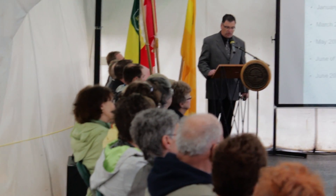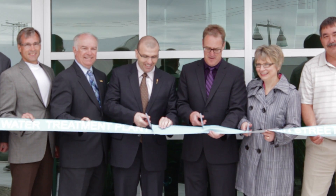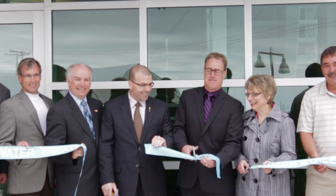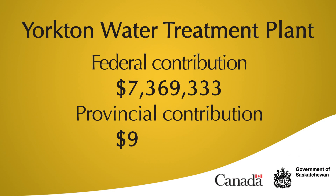The city of Yorkton would have had a very difficult time trying to create a project of this magnitude without federal and provincial funding. Out of the total $33 million cost of the project, the city received funding contributions from the province and the federal governments in excess of $12 million. It provided much needed assistance to us and it's enabled the city to invest monies in other much needed capital projects as well.